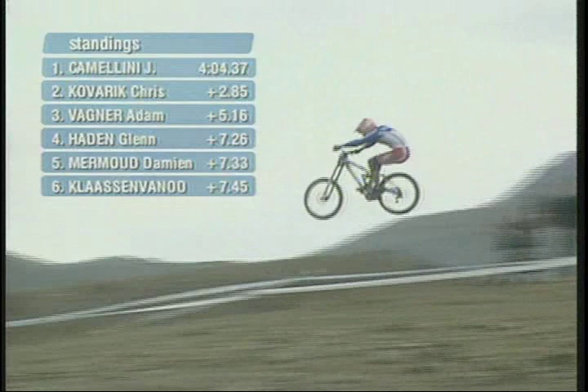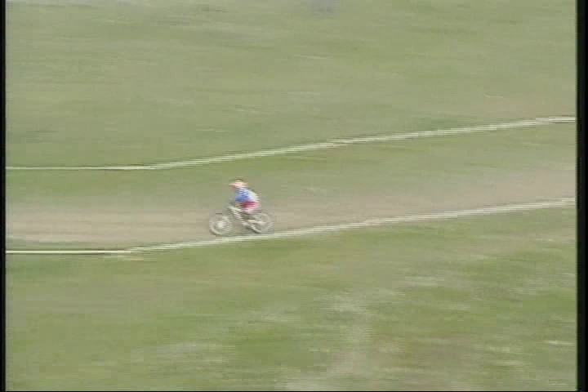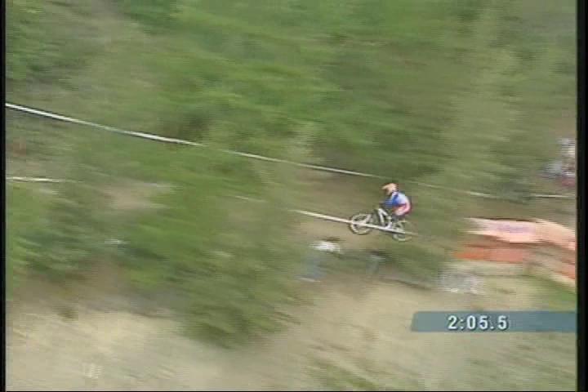These riders — and there's a beautiful, beautiful air there from Fabian Barel. He looks so comfortable in the air, lands on the backside of that jump nicely, taking maximum speed, smooth lines. Trying to keep maximum speed out of the turns. Nice up on the berm there.